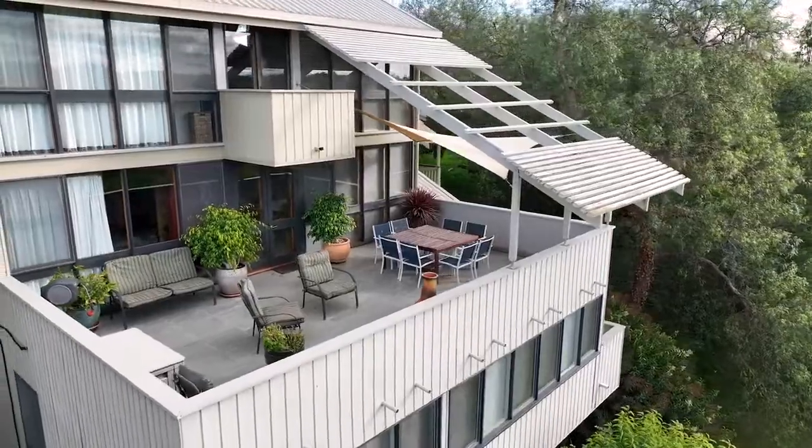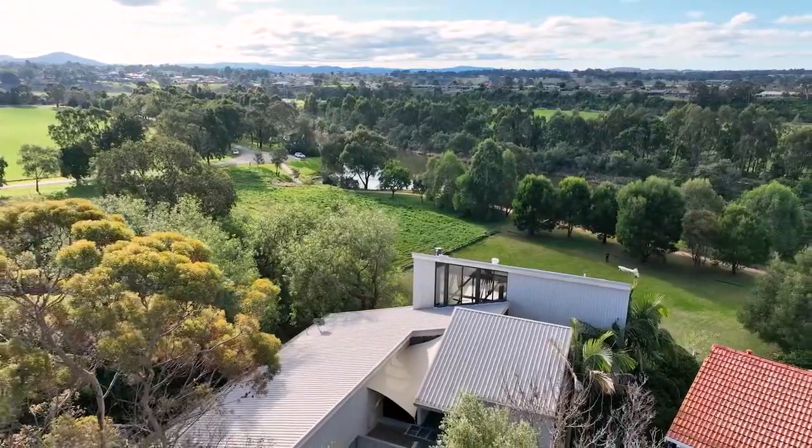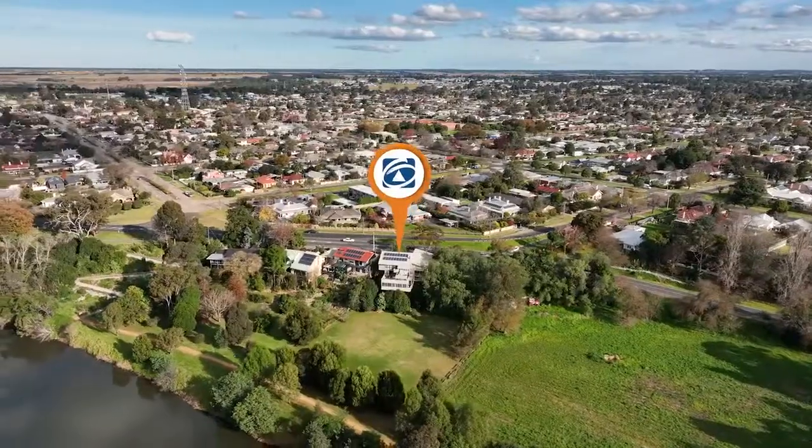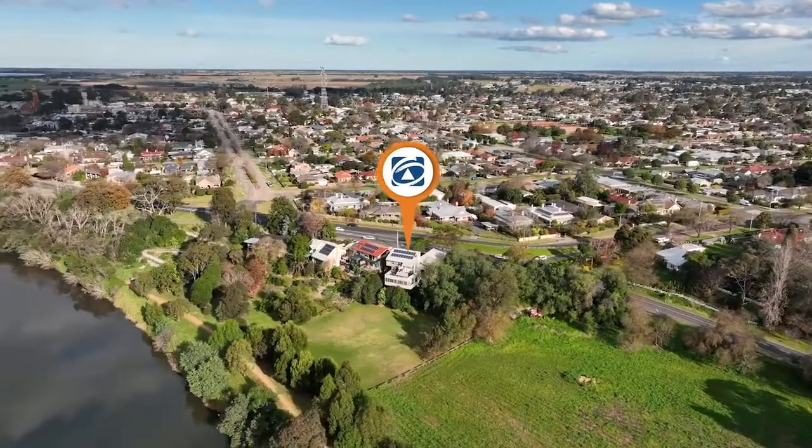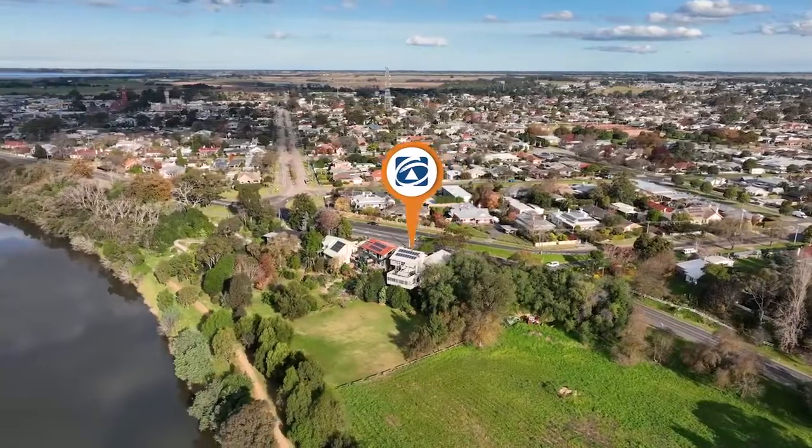This architecturally designed home has north-facing views across the Mitchell River, is a short walk to Bairnsdale CBD, and represents a fantastic opportunity for an owner-occupier or savvy investor.